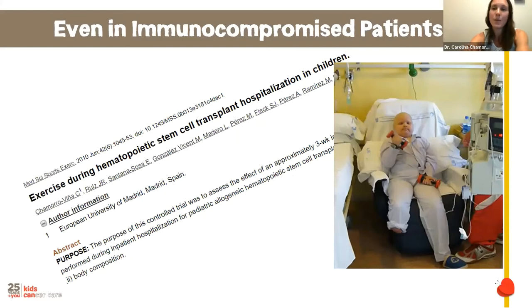As a parent, or even as a kinesiologist, there are many questions about how much exercise is appropriate, what kinds are safe, and what happens if a child is immunocompromised or has a port. As part of my PhD in Spain, I conducted the first exercise intervention in kids under bone marrow transplant. Until that point, exercise was essentially contraindicated.